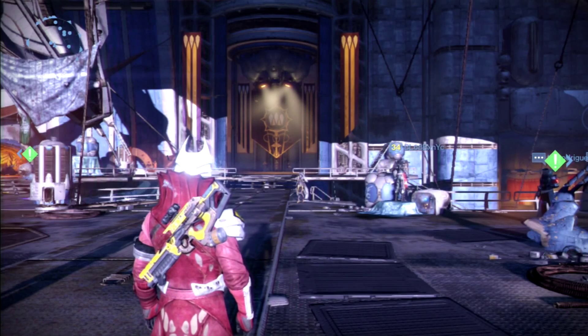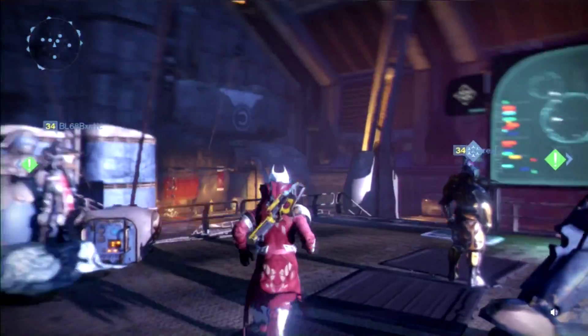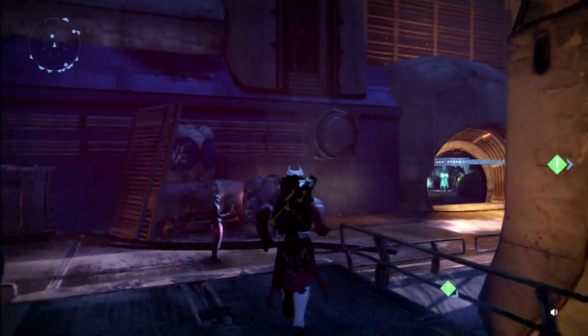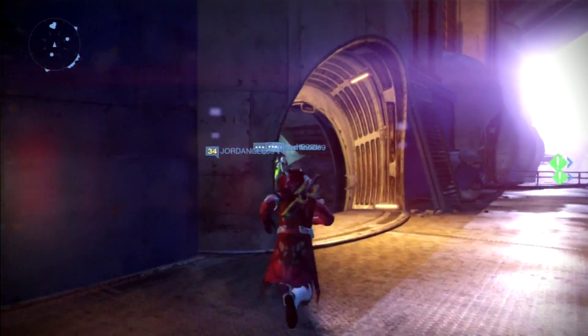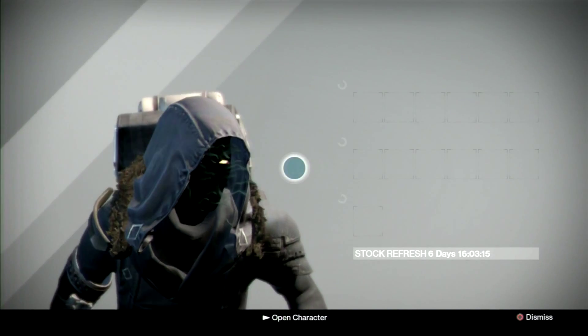What's up guys, welcome back to another Destiny video. We are at the Reef — today is July 31st, Friday, which means it is Xur day. Xur is located in his usual spot over here in the far right section of the Reef. He's got a few decent items this week, so let's take a look.